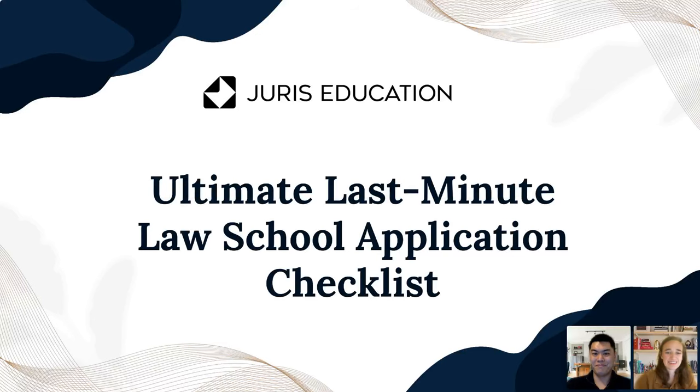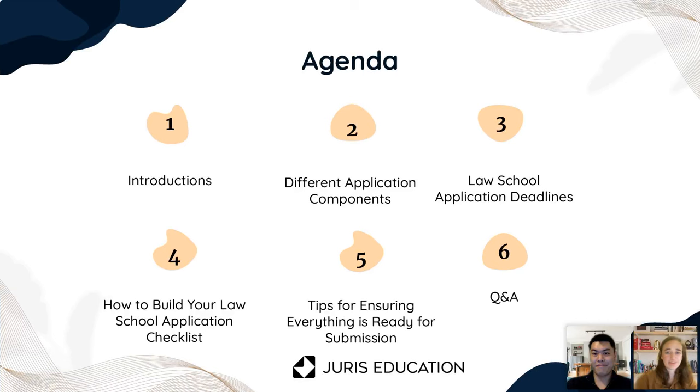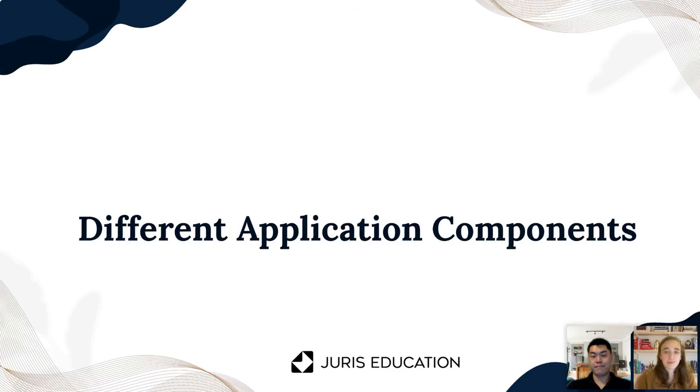So today we just did our introductions. We'll talk about the different application components that exist. We'll go over some deadlines and then we'll talk about how to build your own law school application checklist — the things that you should be thinking about. Then we'll go over some tips to make sure everything's ready to go and then we'll open things up for a Q&A. Pop questions in the Q&A box and we'll get to those at the end. We are recording this and will be sending it out over email in the next couple of days.